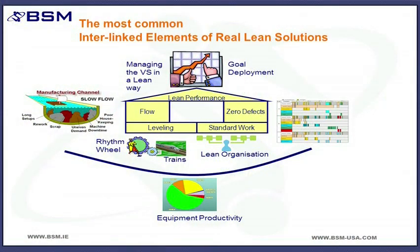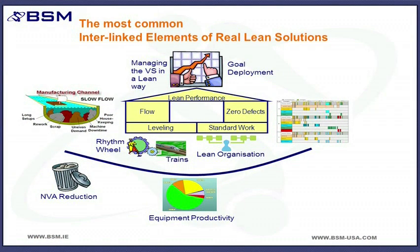Moving on to the items below the line — the first one is equipment productivity. That refers to techniques like OEE for improving equipment productivity by identifying your main losses and finding action items that reduce them. The second item below the line is probably the most common element tackled in generic programs, and that's reduction of non-value-add activity, using techniques like 5S, spaghetti diagrams and so on. It's a very important part of lean, but if you want to gain the benefits from non-value-add reduction, you first need to have addressed things like levelling — once you've addressed levelling, it's much easier to harness the gains from non-value-add reduction initiatives.